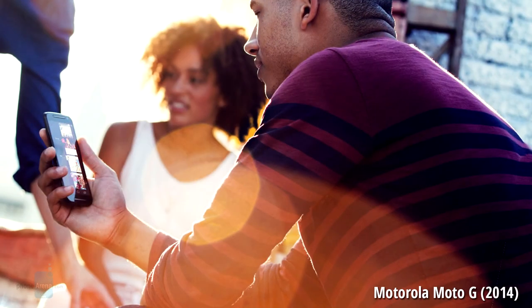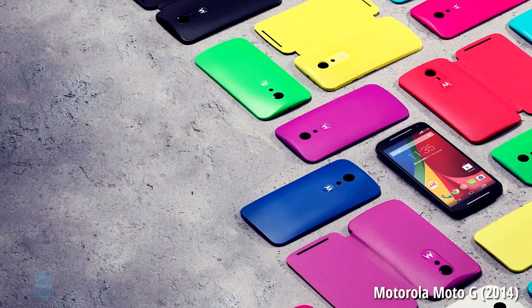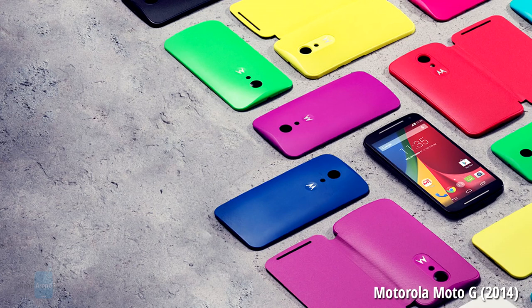Lastly, here is the Moto G by Motorola. It combines decent hardware specifications with an aggressive price tag, which makes it an excellent entry-level phone. The front stereo speakers are not perfect in terms of quality, but they get their job done pretty well.